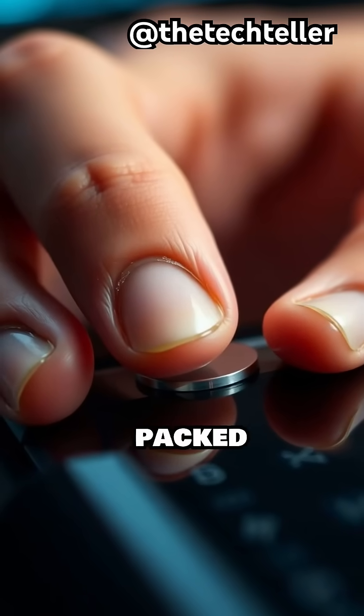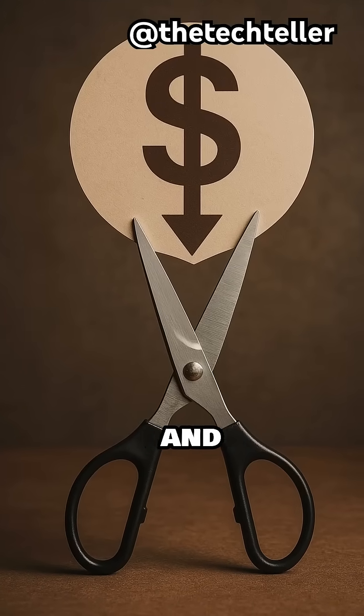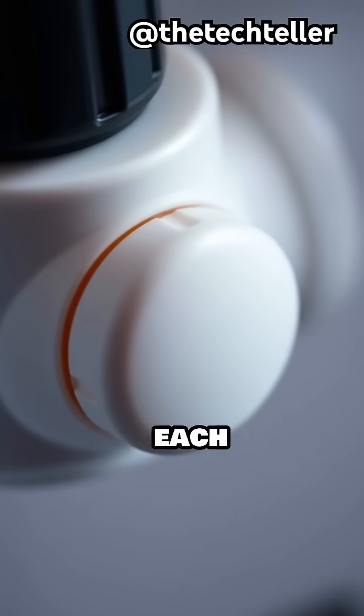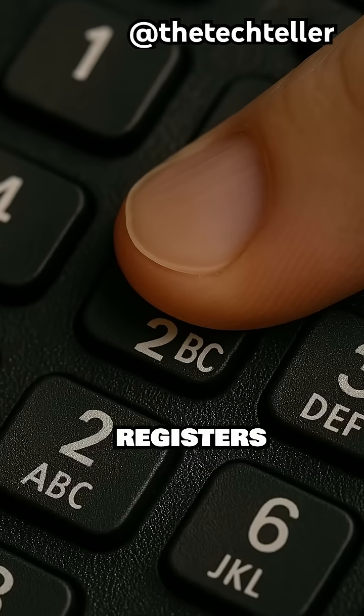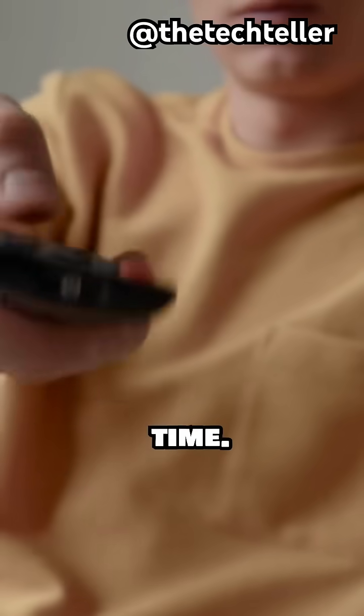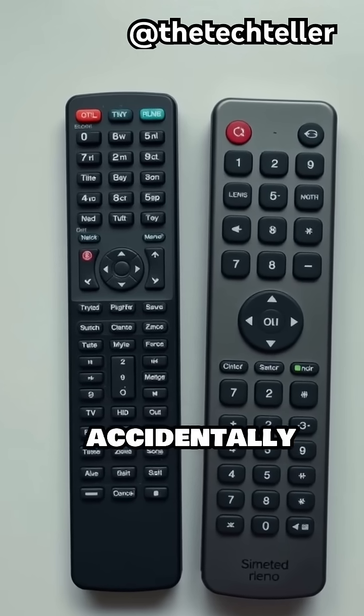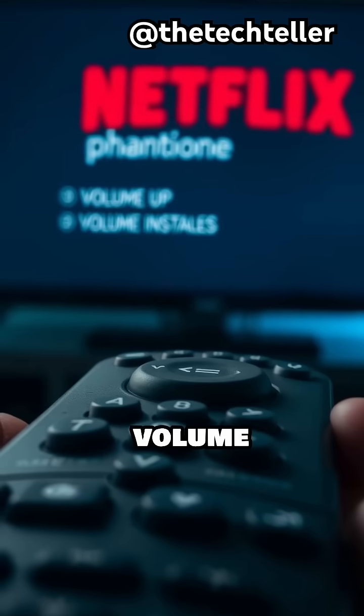Buttons are very thin and packed extremely close together because manufacturers want to save space and reduce costs. Underneath each button is a rubber dome that registers your press, but these domes are not precise and they wear out over time. When they wear out, your remote starts misreading your presses, and that's why you accidentally open Netflix instead of turning the volume up.